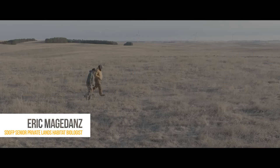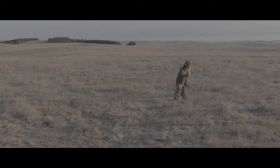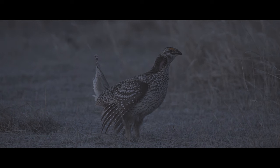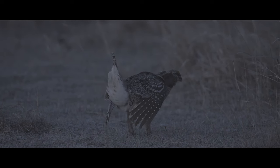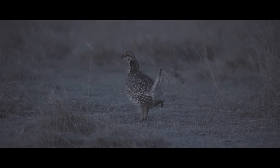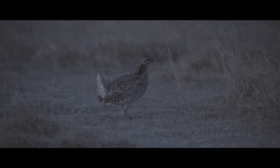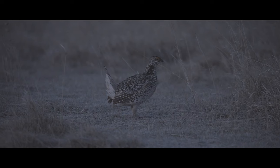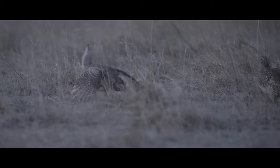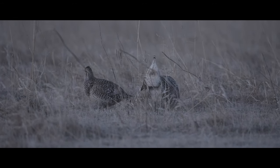This morning we were out on site, we were joined by Wayne Krause, and we were reviewing the sharptail lick on the grouse operation. Sharptail grouse are a grassland obligate species — they're endemic to this area. Their requirements for their life cycle are really these large intact grasslands, and that's what we have here: very expansive grasslands that support species like the sharptail grouse.